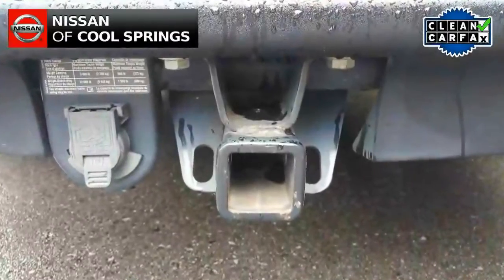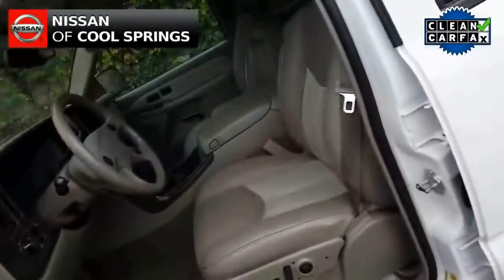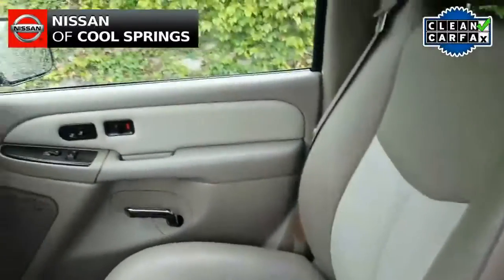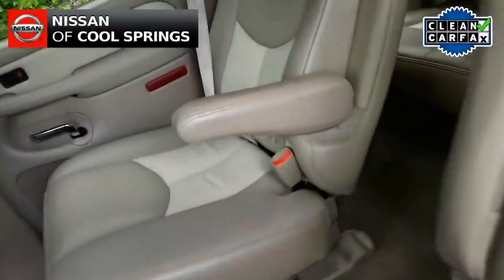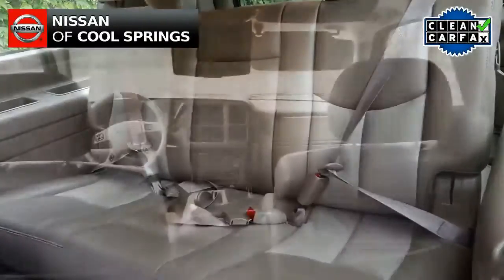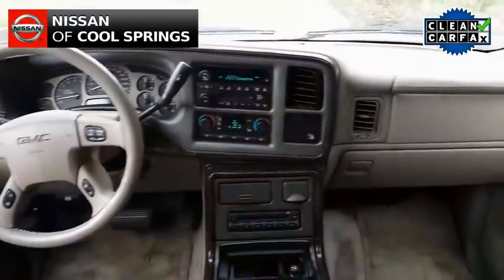As we take a look inside, we see this vehicle has a power moonroof along with a two-tone beige and brown leather interior with heated front bucket seats and heated second row captain's chairs as well. Third row seating gives you room for seven passengers total, and it even has a DVD entertainment center in the back.